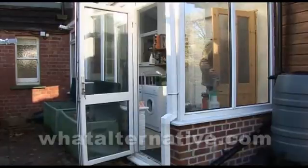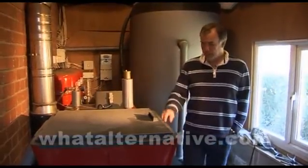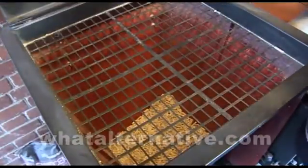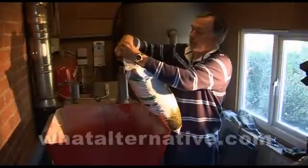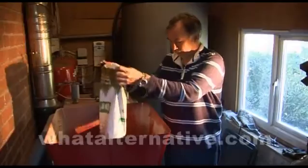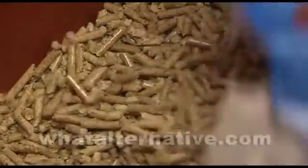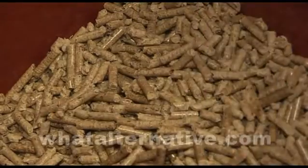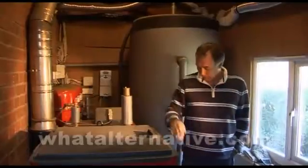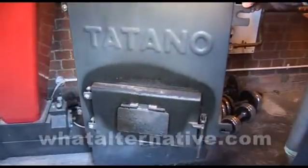This is the heart of the system — a multi-fuel boiler. We use pellets, which are in here. We have four or five days' worth of pellets in there. We put in about ten of these on a Sunday, and that would normally last through to Friday if it hasn't been too cold. We also put logs, pallets, anything wooden, in here.